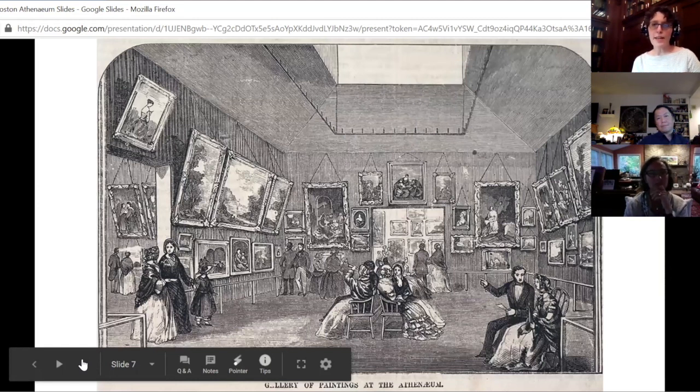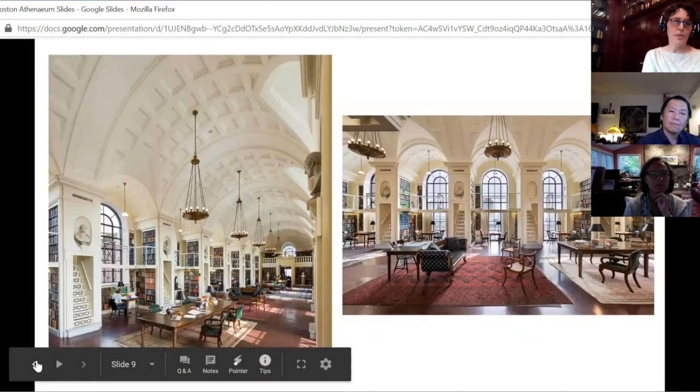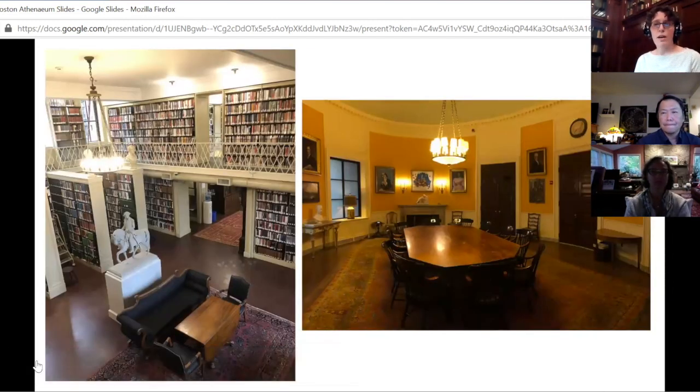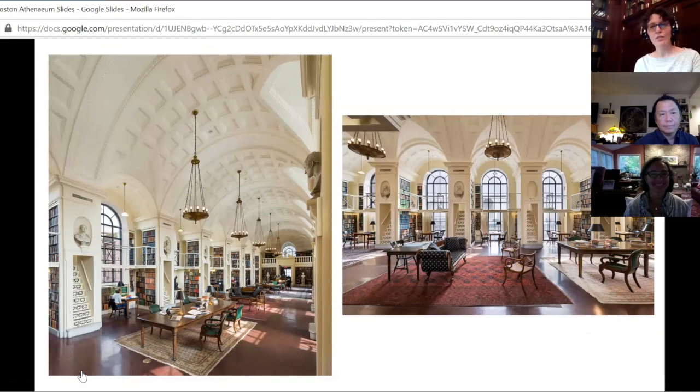Our third floor was originally our painting gallery; today it's also a library floor. Our fourth floor houses our trustees room — a meeting space where we also hang artwork. It is also the room where we have George Washington's library. We are very fortunate to have about one-third of George Washington's personal library in our collection. The books are in a locked bookcase but are available to researchers, including students. Our fifth floor is a silent reading room for members and some of the most highly sought-after real estate in Boston.